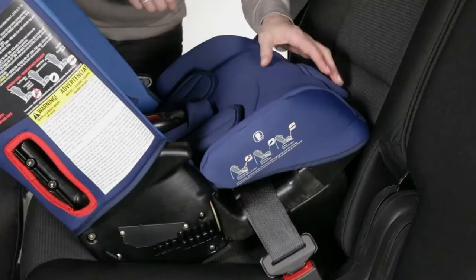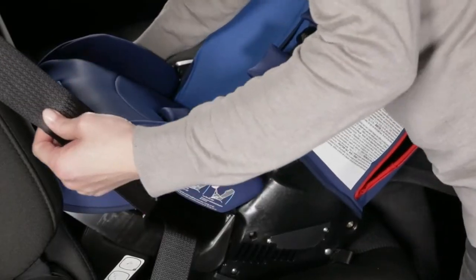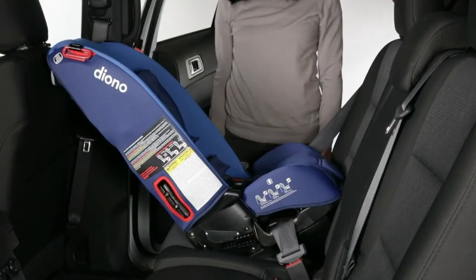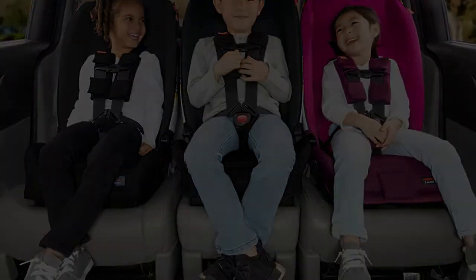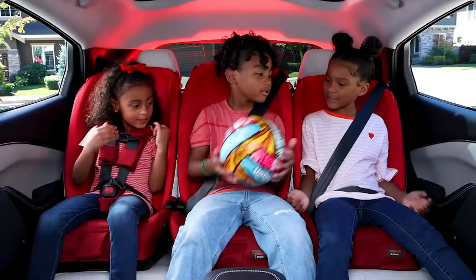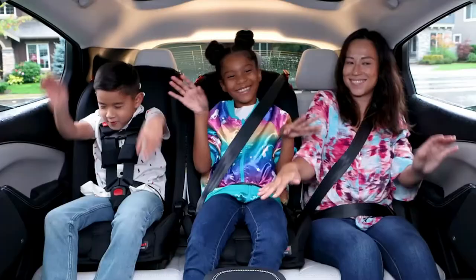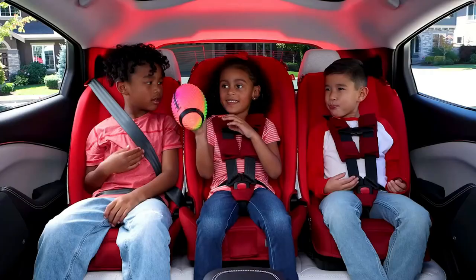Helpful review: We have three children, two cars, and six Diono Radians because they are awesome for fitting three kids across the back seat. We drive a Subaru Forester and a Kia Niro and have a five-year-old, a three-year-old, and an eight-month-old. Since there are no cup or snack holders, the back of the car is so much cleaner. All three kids can nap just fine in these for family road trips. The seat features a steel core made from automotive-grade high-strength steel.